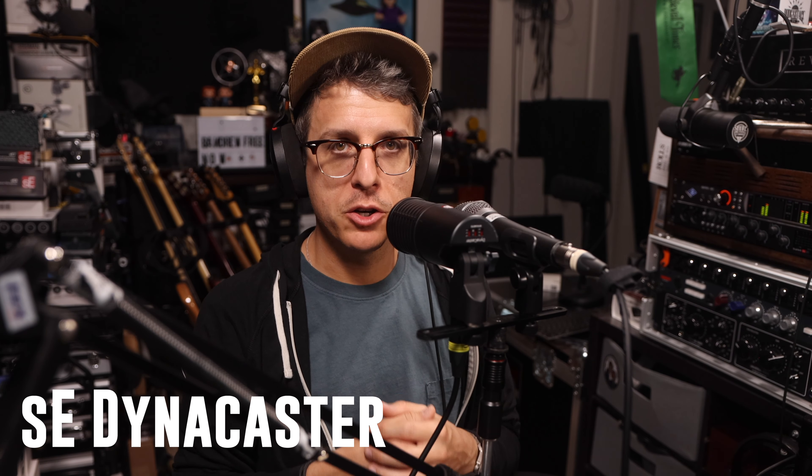Greetings turdlings! Between the SE Electronics V7 and the Dynacaster, which of them is better for close-miking your voice, and which of them does a better job at background noise rejection? That's what we're going to be testing today.